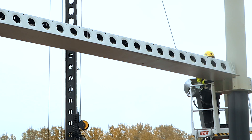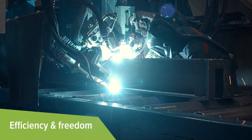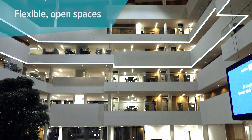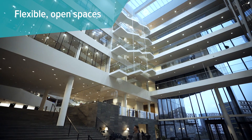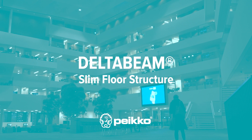Who would have thought that a seemingly simple innovation would become a real game-changer? An innovation that combines industrial efficiency and architectural freedom and enables exceptionally slim floors and flexible open spaces. DeltaBeam's slim floor structure did just that.